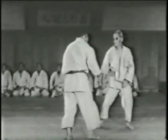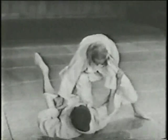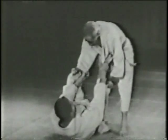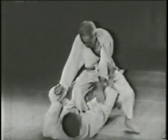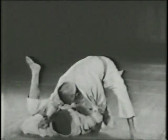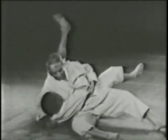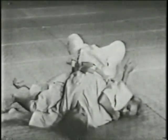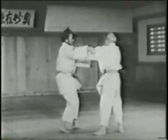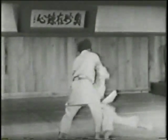A spring hip or loin. The scarf hold block. The rear hold. The ankle throw, the one-arm shoulder throw, and the major outer winding throw.